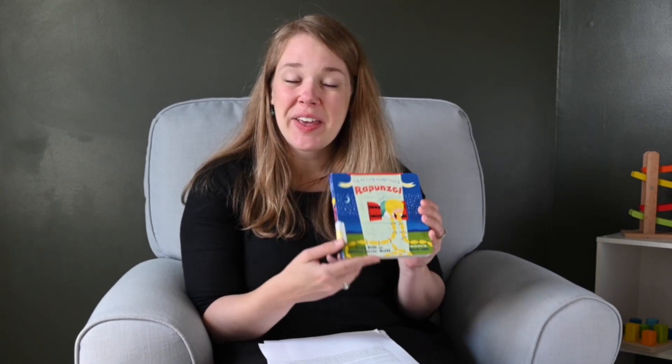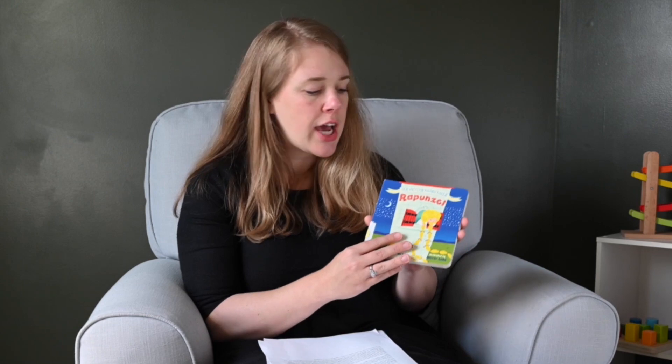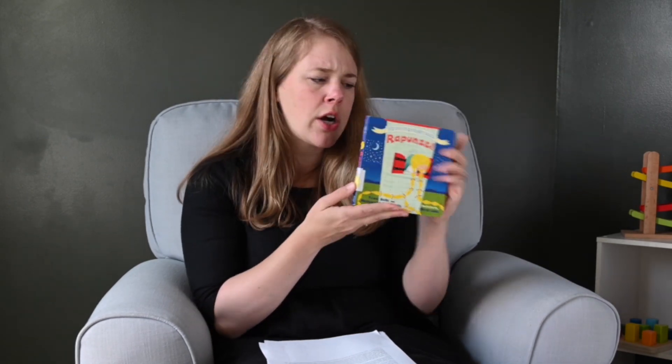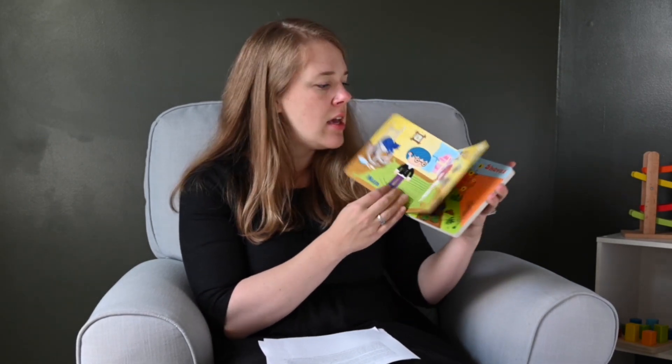Since my assistant isn't here, I'll just give you some examples of things you can do with your books. Even though this book is very short, you can go in a lot of different directions when reading it with your very small child. This book is called Rapunzel. You can say, 'Here's the front of the book — we hold it this way. Here's the back of the book, but we start this way and open it like this.'